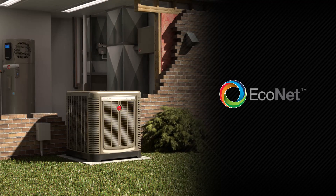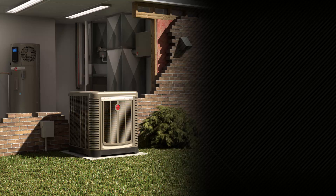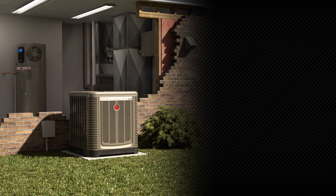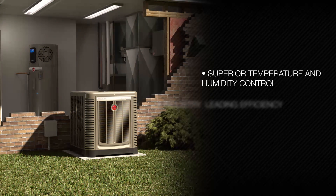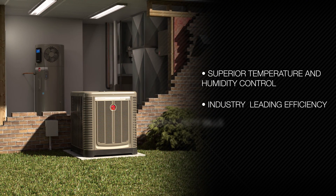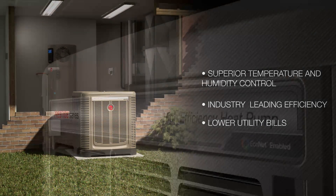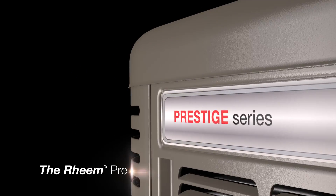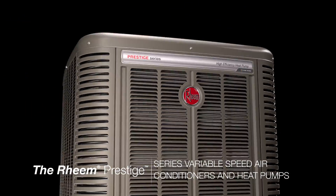Bottom line: this highly synchronized system consistently supplies ideal cooling or heating capacity from minute to minute, maintaining desired temperature and humidity set points in all seasons — and all while saving money. New inverter-driven Prestige Series air conditioners and heat pumps from Rheem: cooler just got smarter.